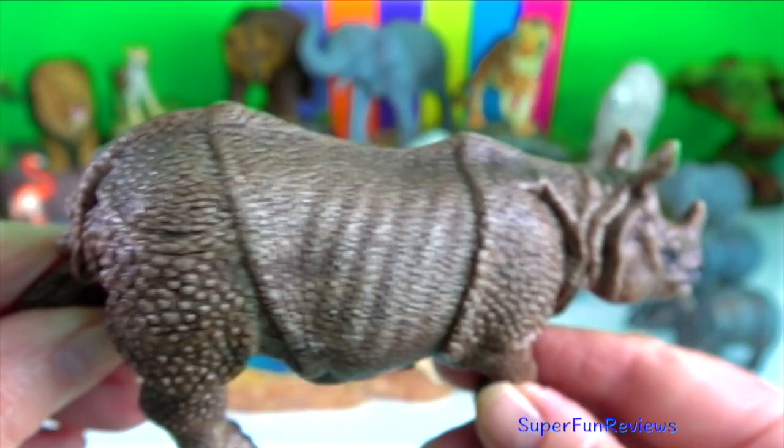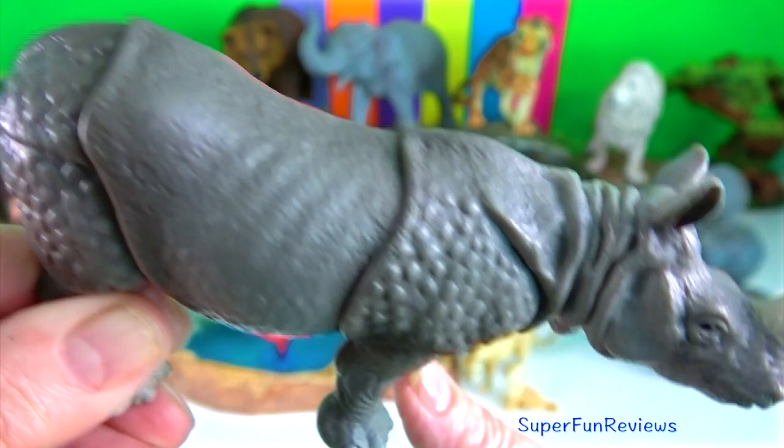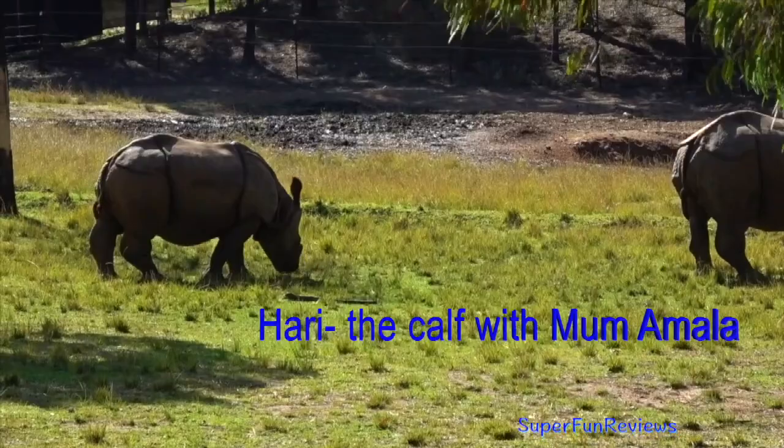With reproduction, both males and females will spray urine to advertise reproductive receptivity. When sexually aroused, the female lifts and cocks her tail at an angle. The male sniffs the female's rear end including the genital area or urine using the flehmen response.